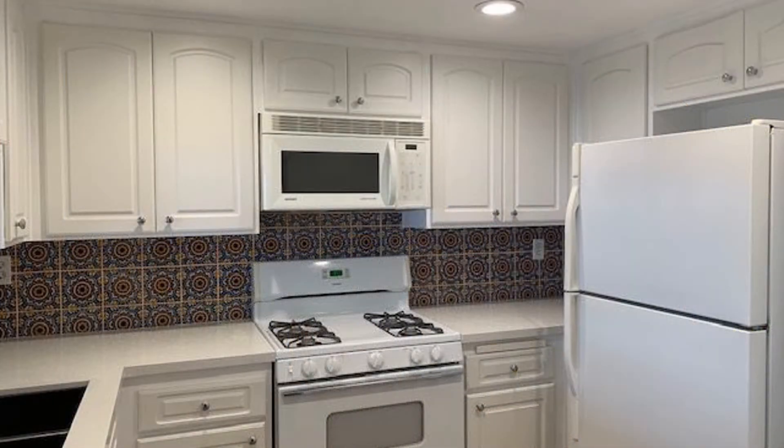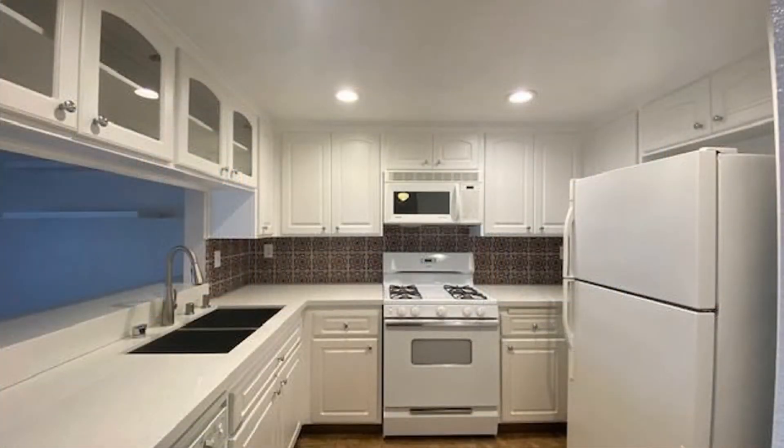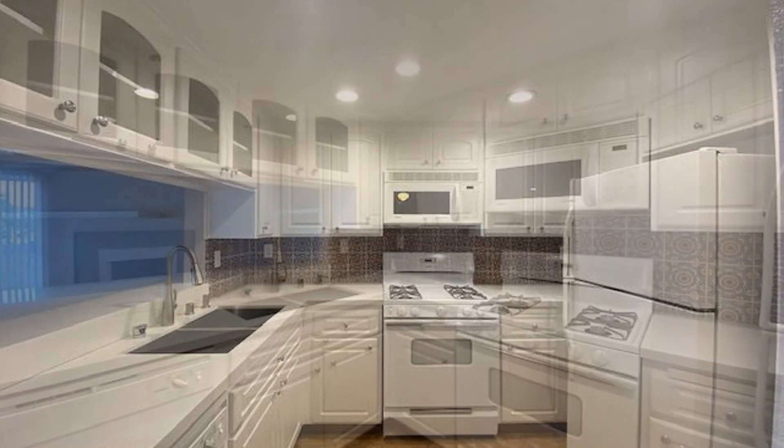The stunning kitchen comes with quartz countertops, a stainless steel farm sink, a hand-painted Talavera backsplash, and all kitchen appliances included.